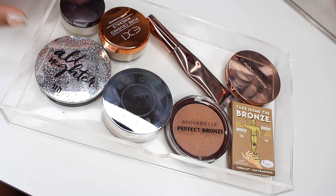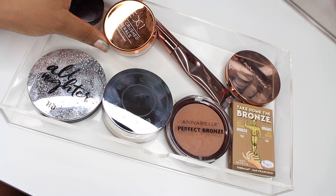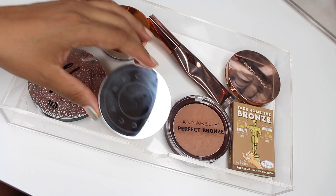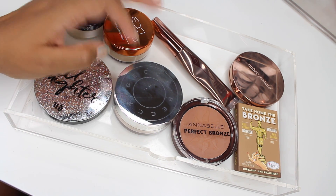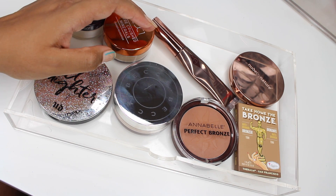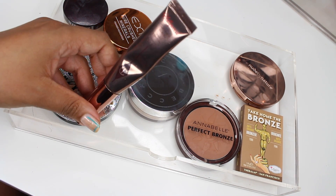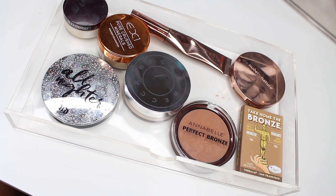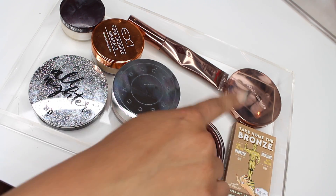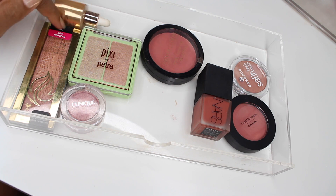The Laura Mercier Secret Brightening Powder to set my under eyes, the Urban Decay All-Nighter — I used this in my recent full face testing waterproof makeup video. EX1 Pure Crushed Minerals Powder Foundation which I want to test more. Then from Becca this is their Hydra Mist Powder — it's insane, it literally feels like water on the face and super smooth. From Charlotte Tilbury their Contour Wand is so blendable and easy. From Annabelle the Perfect Bronzer is really great as well, and a new one to me from Nude by Nature.